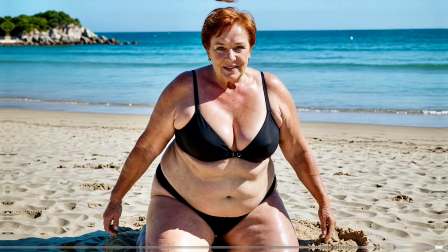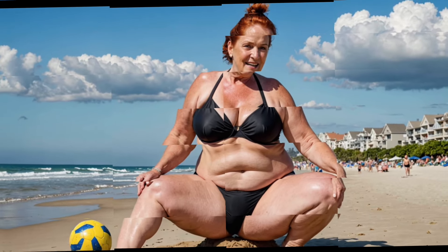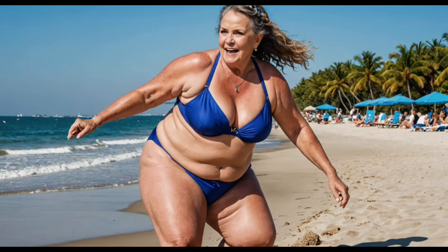The next type of nightgown is the chemise. These nightgowns are typically more fitted and made from smooth fabrics like silk or satin, perfect for those who prefer a sleek and modern, elegant look.